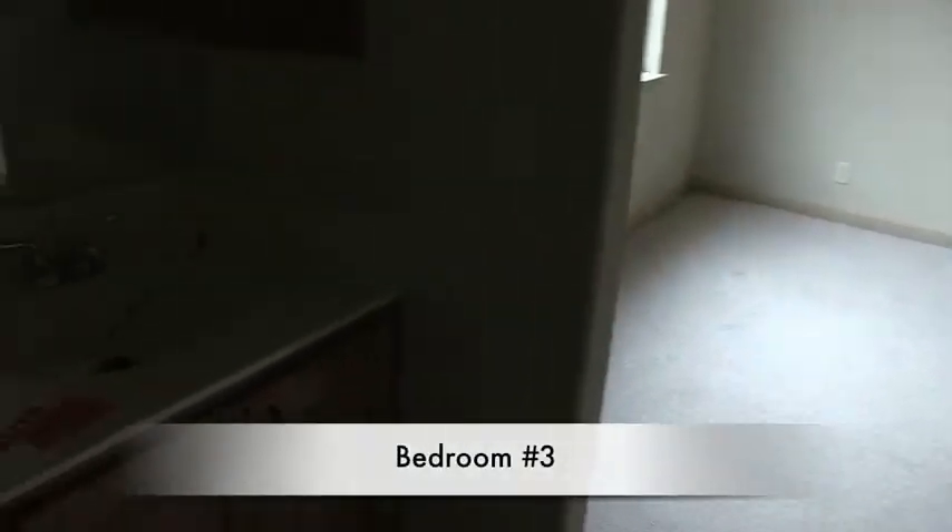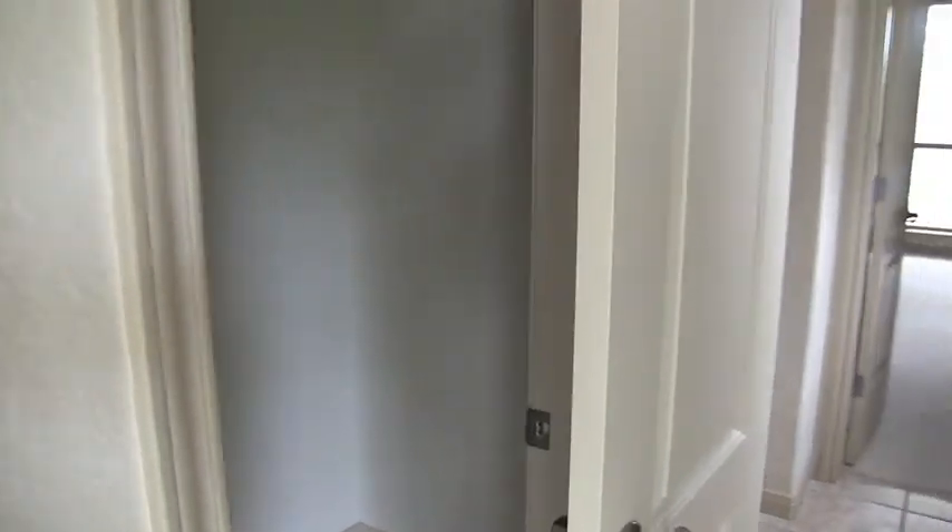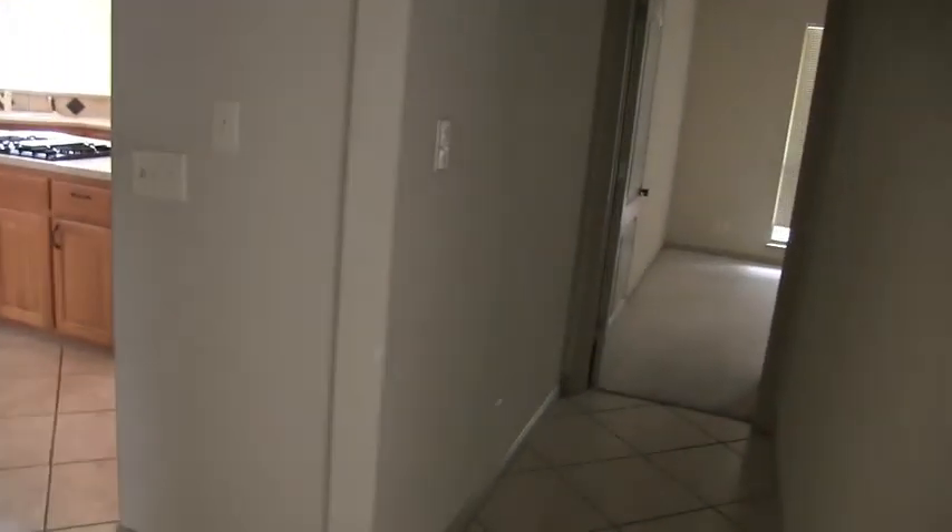There's a commode, and then in bedroom number three you have an identical setup — a single vanity that takes you into bedroom number three. The closets are located inside that passageway into the bathroom. That was bedroom number three.